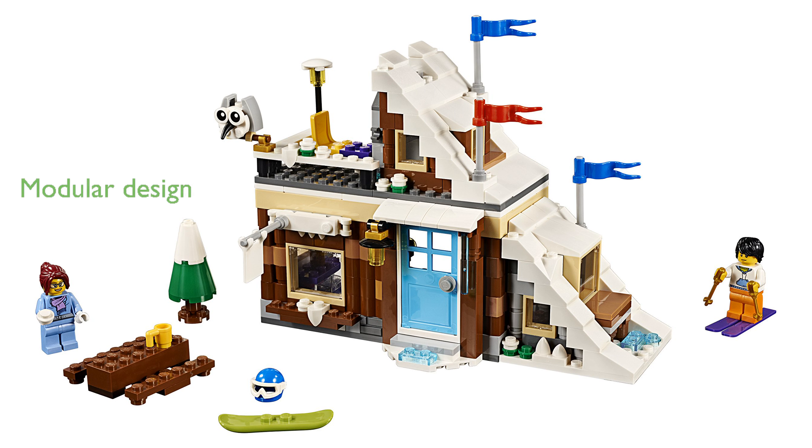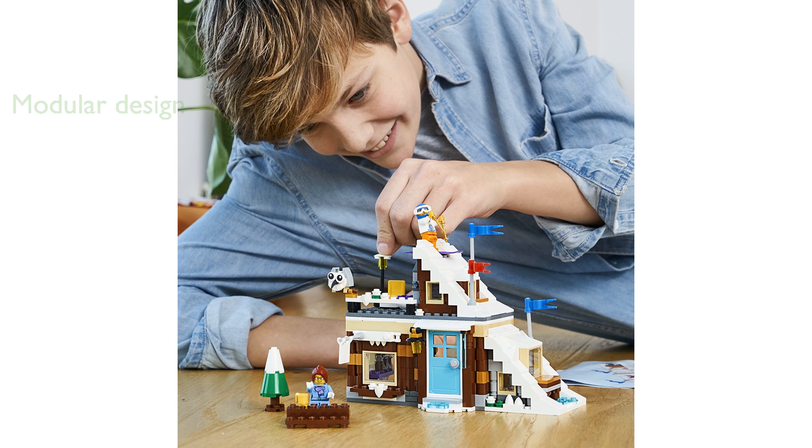One of the standout features is the modular design, allowing you to easily customize the ski cabin by swapping windows, doors, and other sections. The set also rebuilds into two other exciting models: a bobsleigh track with a bobsleigh and camera, or a whimsical Yeti surprise with a toilet cabin.